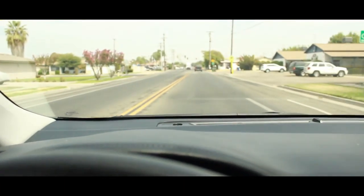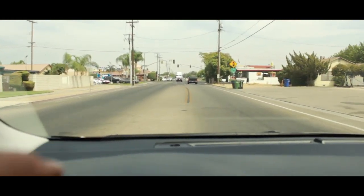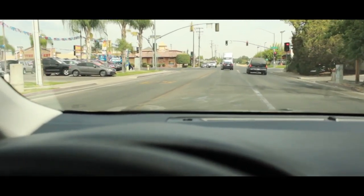Here we are pulling up to the dealership already, where you can catch this beautiful Toyota Corolla waiting for you.